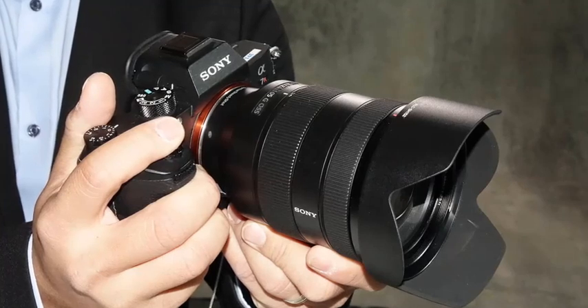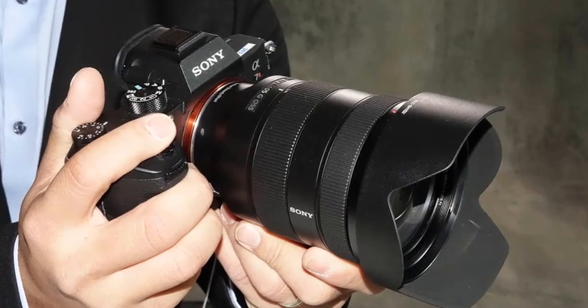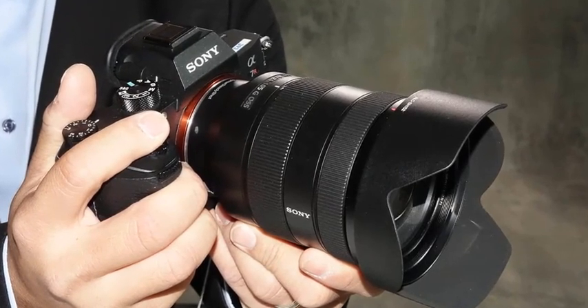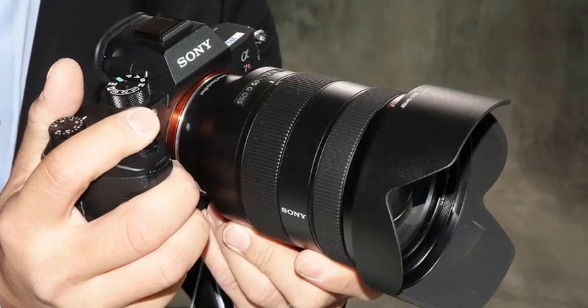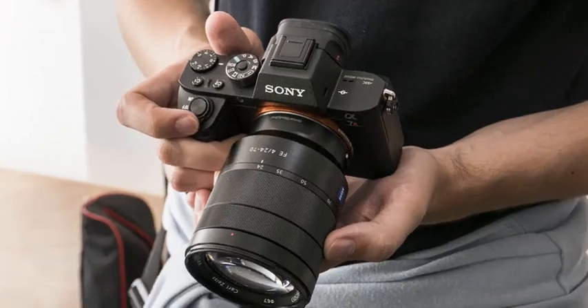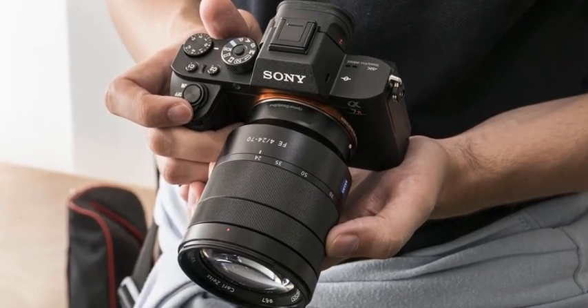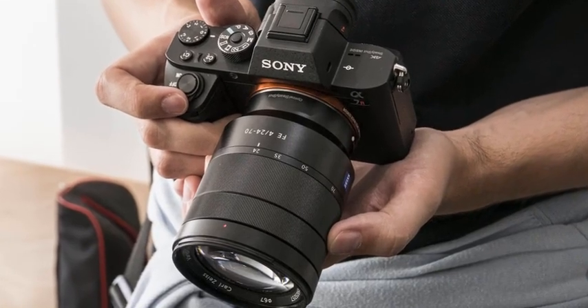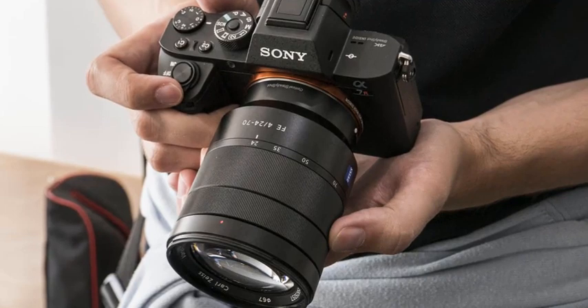Sony India today announced an impressive addition to their full-frame mirrorless camera lineup, the A7R III. It combines a high-resolution 42.4 MP back-illuminated Exmor CMOS image sensor with impressive shooting speeds at up to 10 FPS. The Sony A7R III is priced at 2 lakh 64,000 rupees and will go on sale starting from November 24.